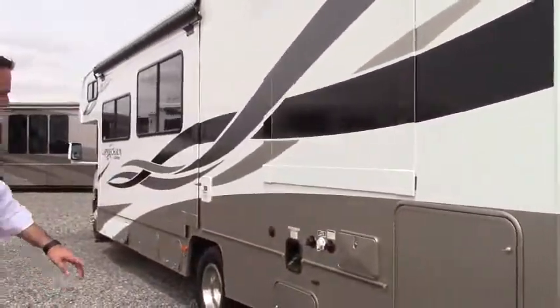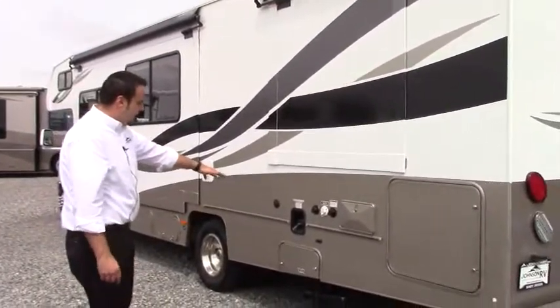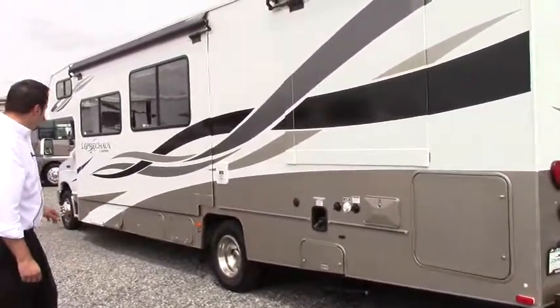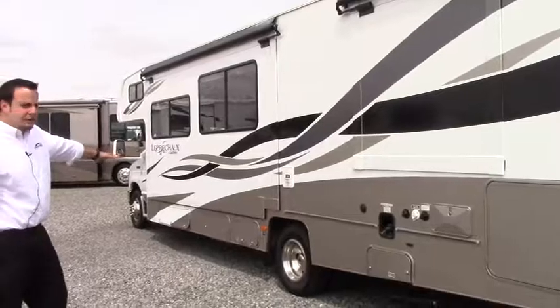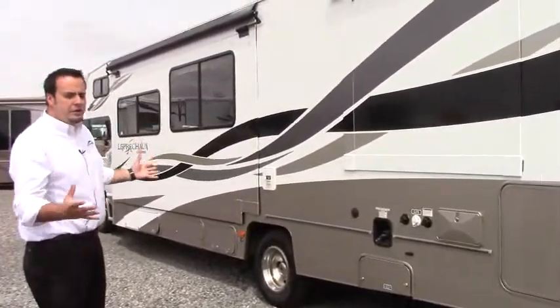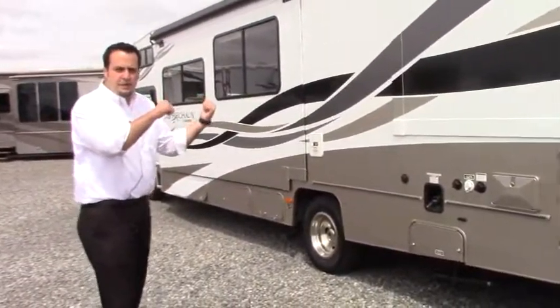Going down the side, you've got your outdoor shower with hot and cold water, all your city water connection, and your gray-black water tank. You also have your 4,000-watt Onan generator down there, so if you're into dry camping, you can fully run your whole coach on that. Let's take a quick peek inside.